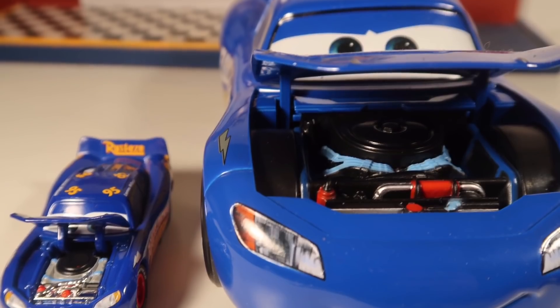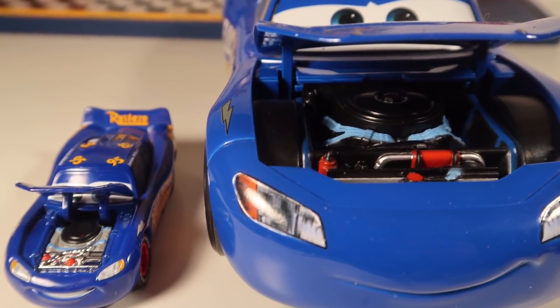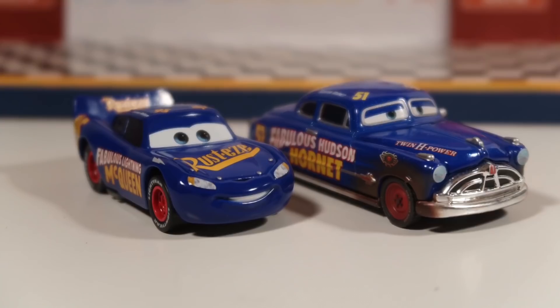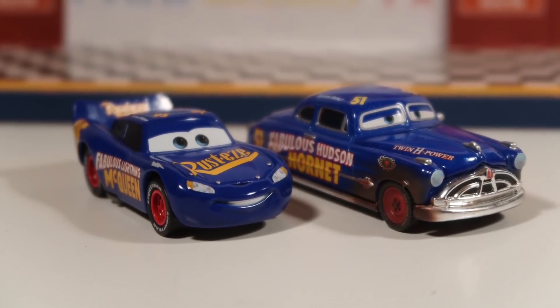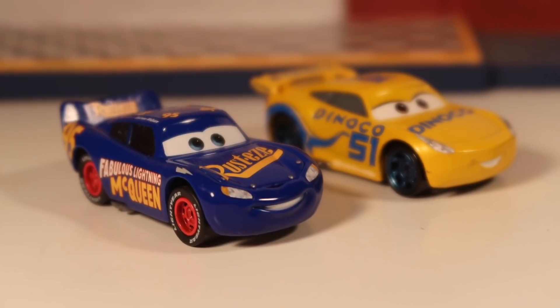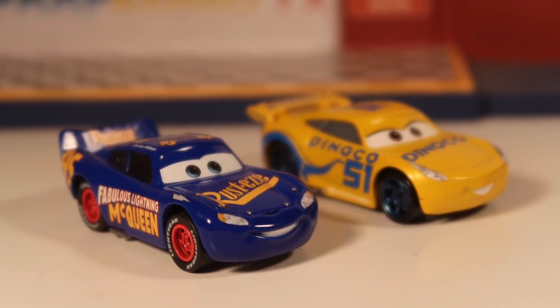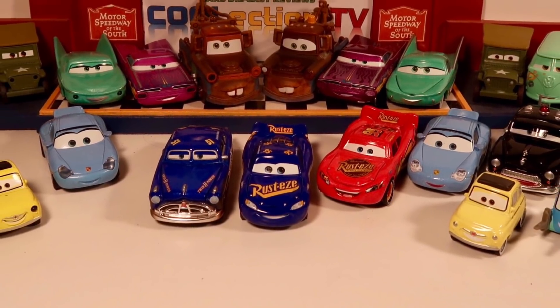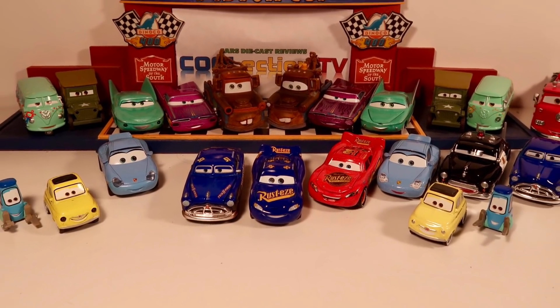He's a bit darker, which I personally prefer, and his engine is very similar, just smaller than the Jada one. He looks perfect with the San Diego Comic-Con 2016 Precision Series Fabulous Hudson Hornet, and he looks absolutely fabulous with Dinoco Cruz. As a matter of fact, he looks really good with all of the Precision Series cars so far released.